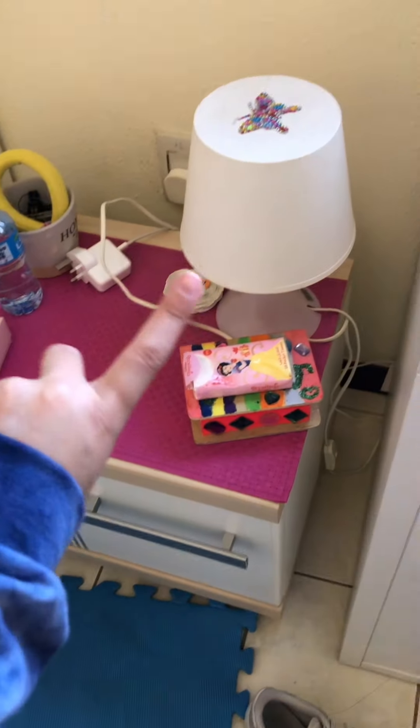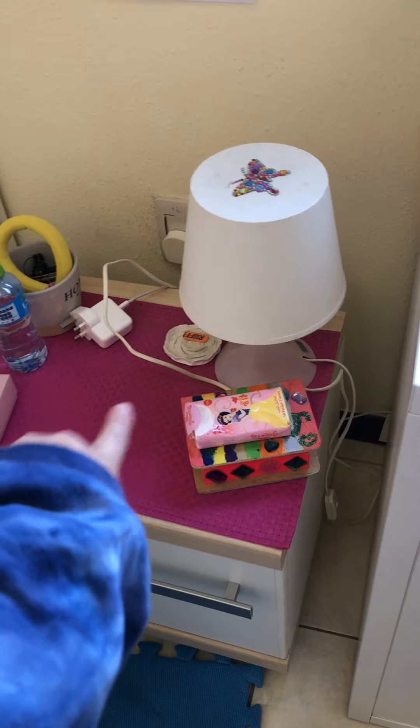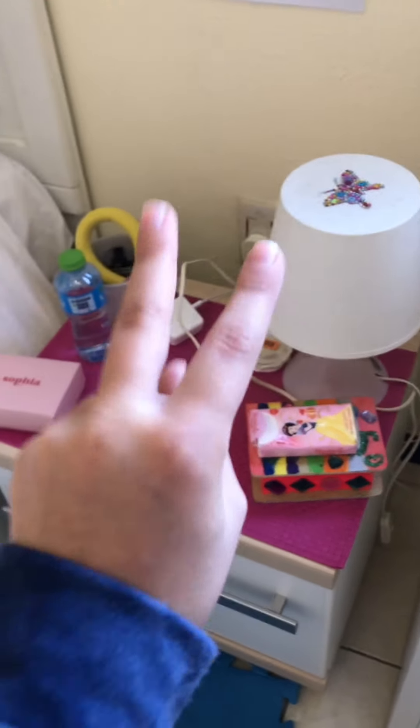Right now I'm going to be organizing my desk and my nightstand. Time lapse in three, two, one.